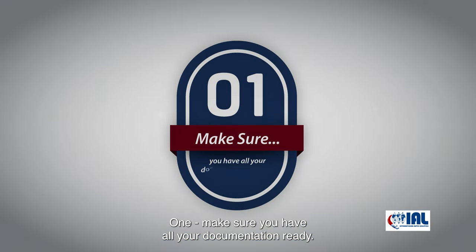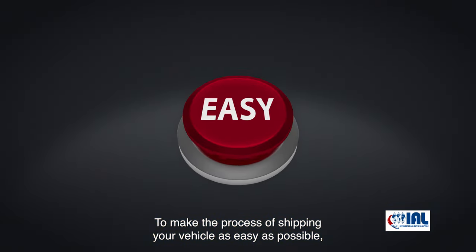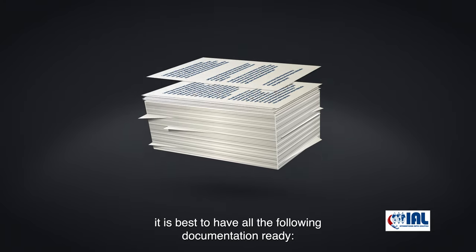One: make sure you have all your documentation ready. To make the process of shipping your vehicle as easy as possible, it is best to have all the following documentation ready.